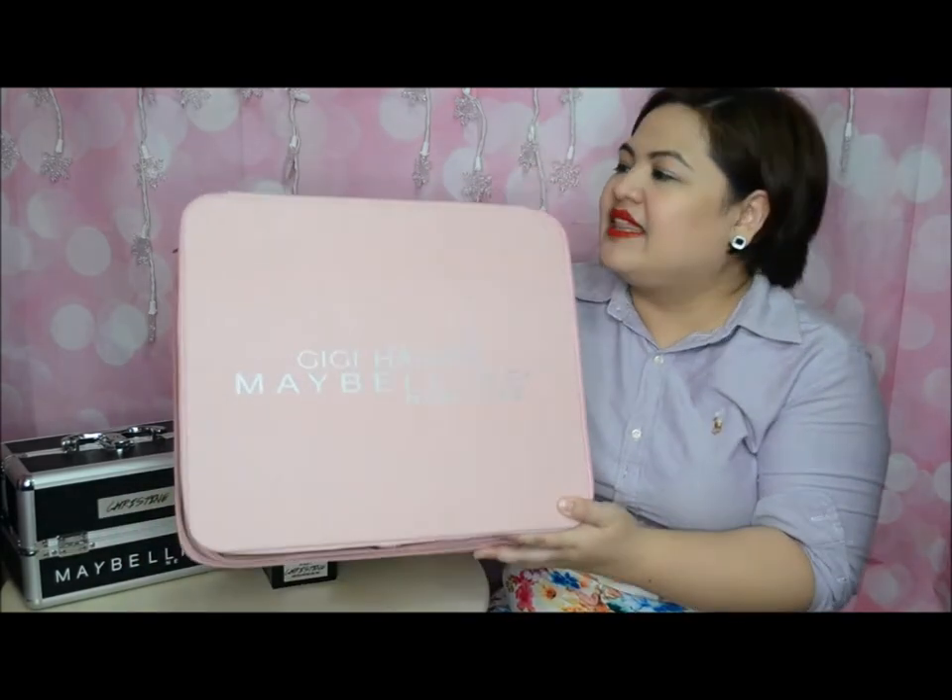Hello beauties! I just wanted to share with you — I just got back from a Maybelline event launched by Gigi Hadid, and I want to share their products, the limited edition Gigi Hadid makeups that they released. I got this kit from the event and I think this is the biggest bag I've received so far in the vlogging industry, and I'm so excited to share the Maybelline Gigi Hadid products with you.